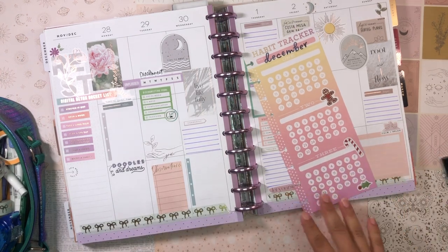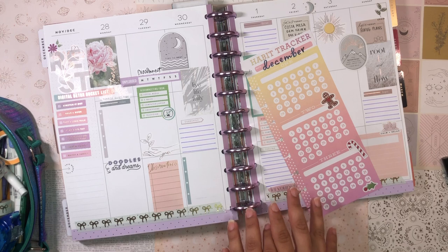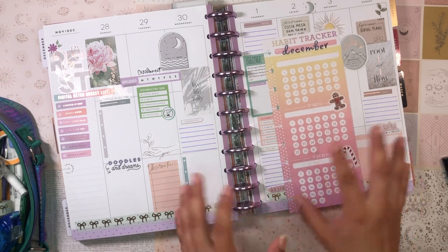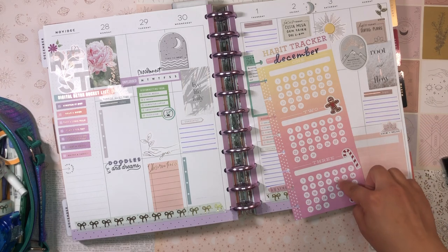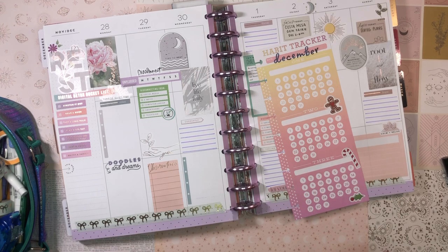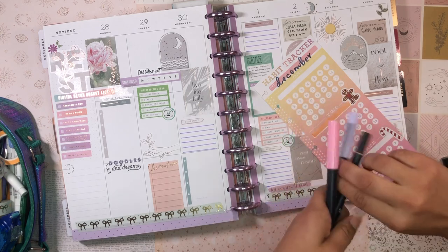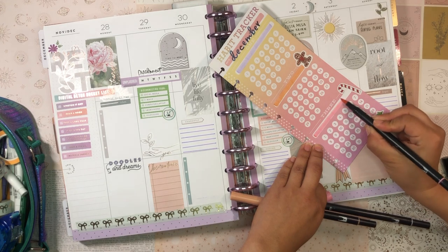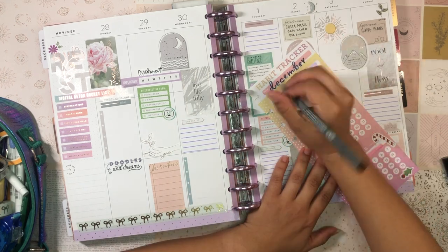I'm going to write out the habits — I don't think I'll sticker them. The habits I want to track are the same three from November: meditating at least two minutes, walking my dogs at least 30 minutes, and waking up from 6 to 6:30 in the morning. I'll reverse the order this time. I'll use Tombow markers to highlight each habit row, and then grab my Staedtler Pigment Liner to write out 'Wake up 6 to 6:30.'